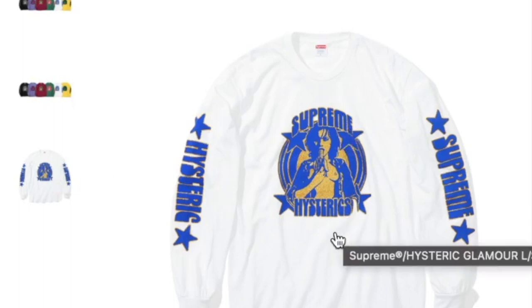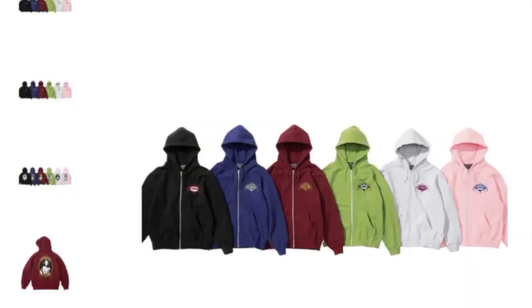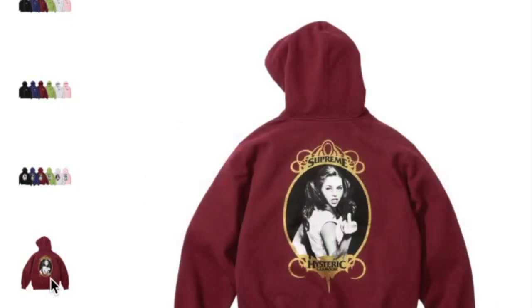There's a girl flipping the bird, got the Supreme and then Hysteric, and also on the sleeve. This one's the Supreme Hysteric Glamour zip-up hooded sweatshirt — wow, this one retails for $178. Again you got six colors to choose from, and there's a girl flipping the bird graphic.